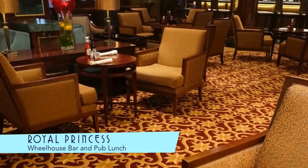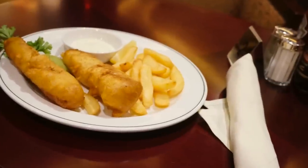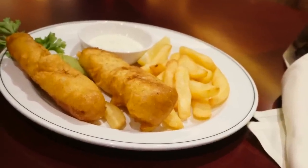The Wheelhouse Bar is home to the Pub Lunch, where you can wash down favorites like Fish and Chips with a pint of Guinness.